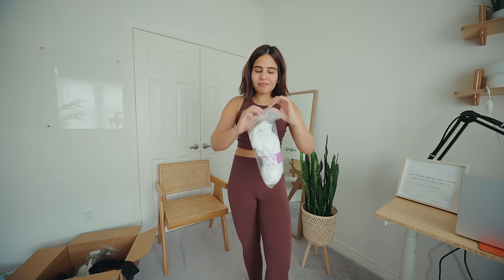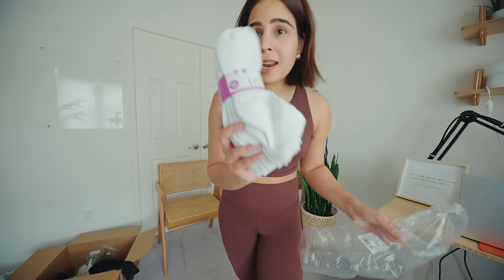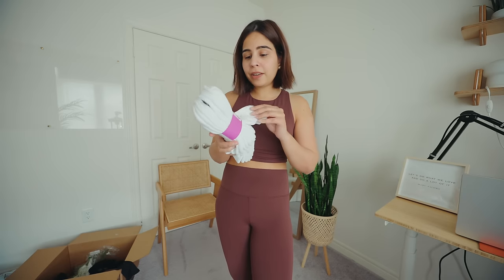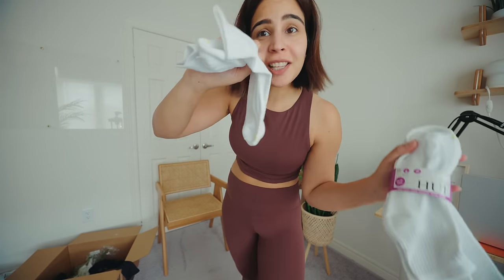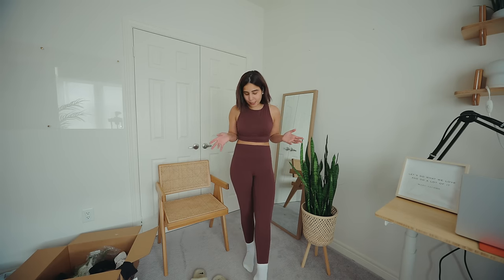I also got these socks, and I know you might be wondering — they're just socks. The reason I got them is the price — you get six pairs, and these are sweat-wicking fabric. They're decent, perfect length for my workouts. You get six pairs at this price, so definitely, definitely keeping these.